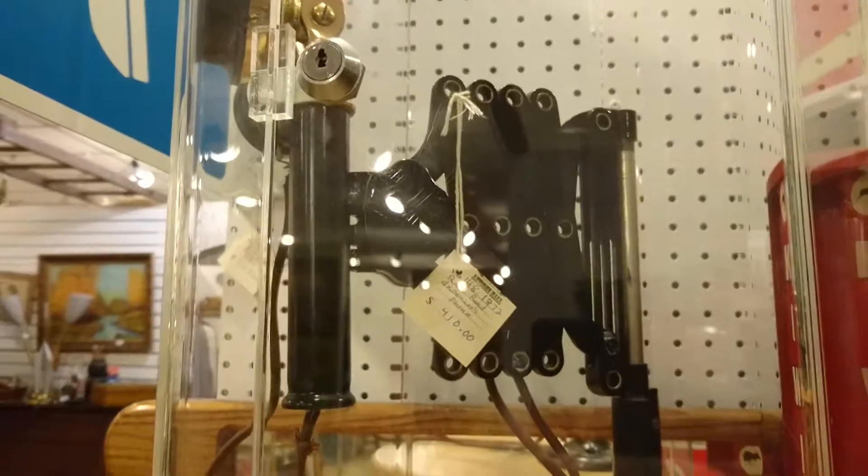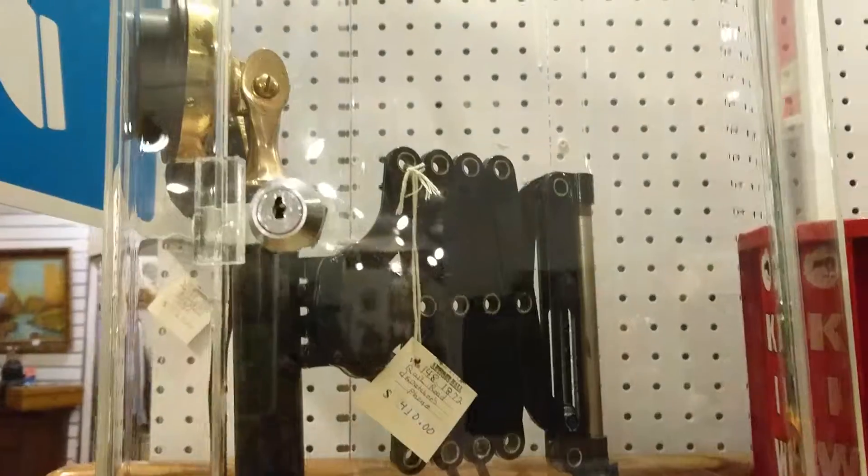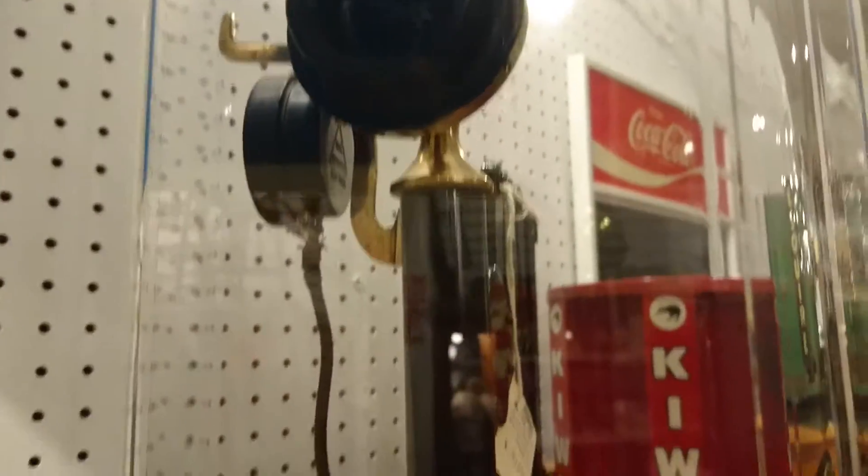This one's a railroad phone — dispatchers. Hard to find. He's got it priced at $410 Canadian.